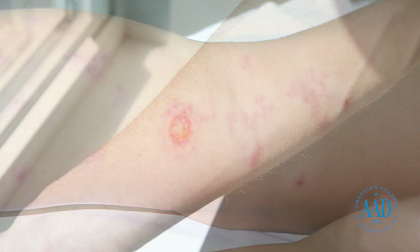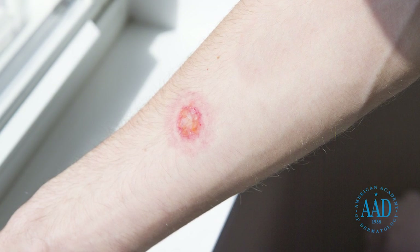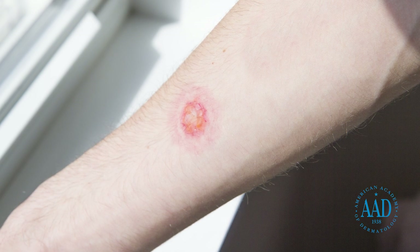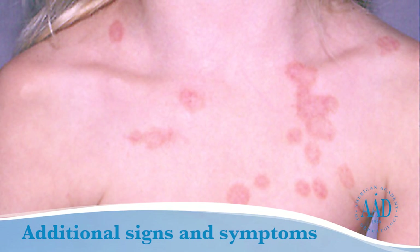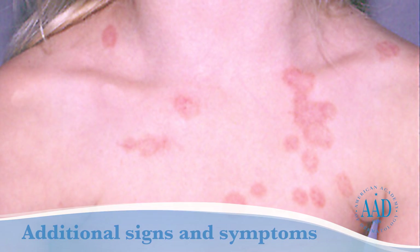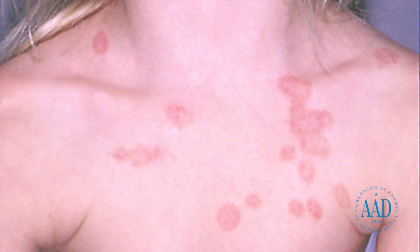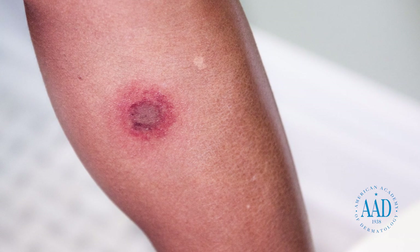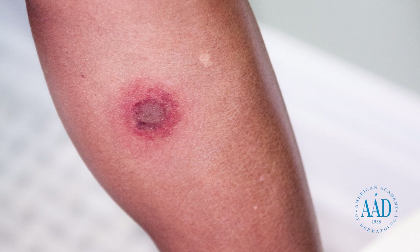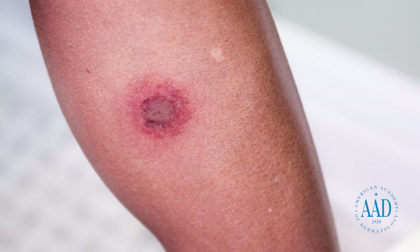On most areas of the skin, ringworm causes a ring-shaped rash that has a raised, scaly border that snakes its way around the edge like a worm. Additional signs and symptoms include round to oval, scaly, flat patches on the skin that can be intensely itchy. On light-colored skin, the patches tend to be red or pink. On skin of color, the patches tend to be brown or gray. The patches can grow slowly, increasing in size and appearing on more areas of the body.